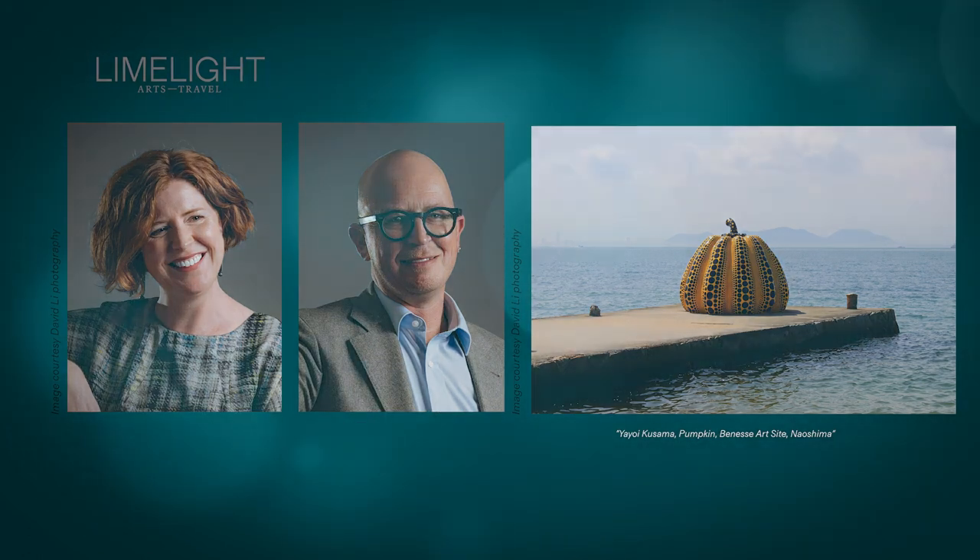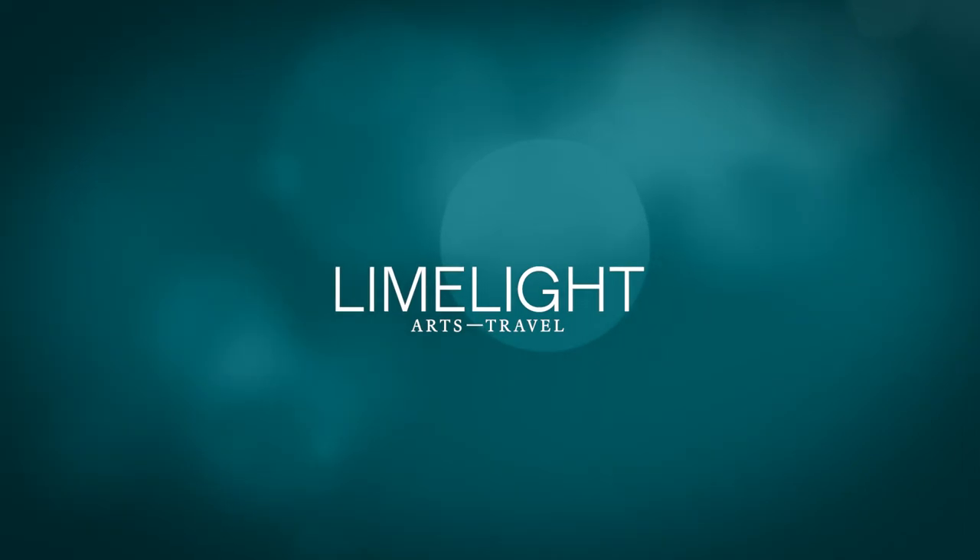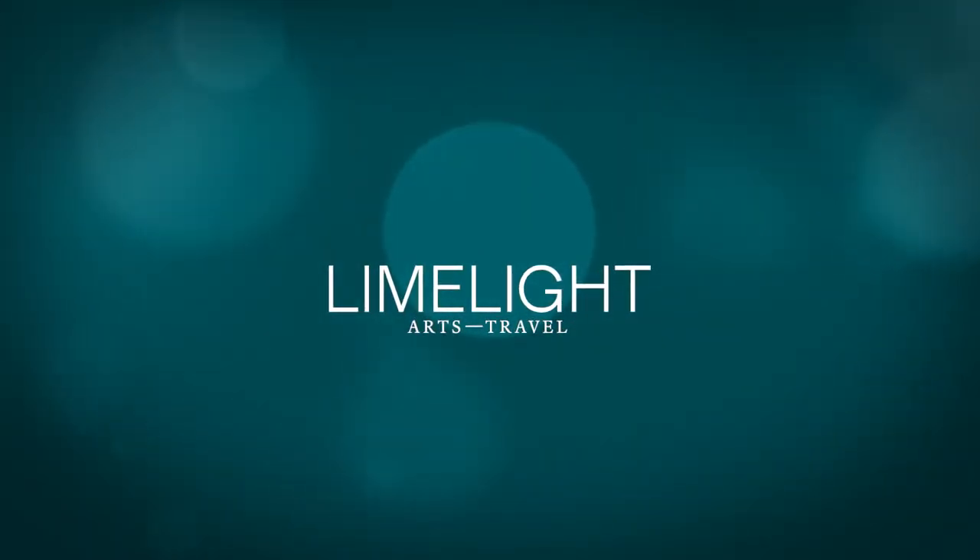Thanks very much, Nick. You're welcome. You've been listening to Limelight Arts Travels podcast, A Closer Look.